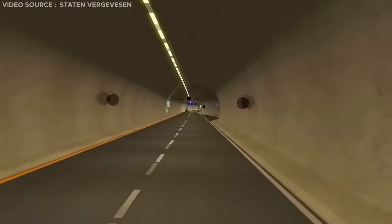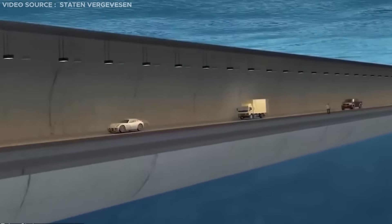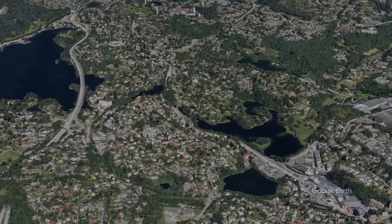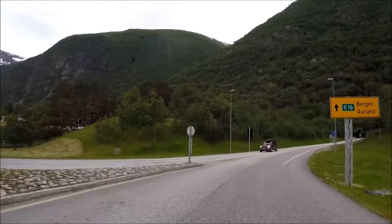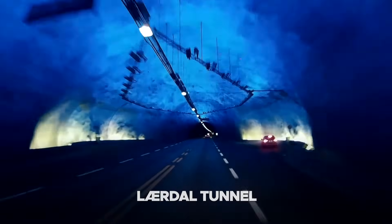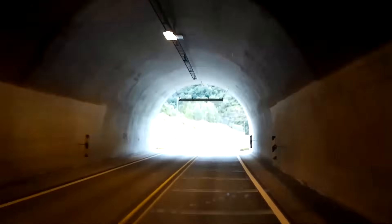These tunnels serve as vital channels for safer travel, shielding drivers from potential hazards. Renowned globally for its extensive tunnel network, Norway is often dubbed the country of 1001 tunnels. Among Norway's extensive tunnel network, one of the most notable is the Lærdal tunnel, stretching an impressive 24.5 kilometers and requiring around 20 minutes to cross.